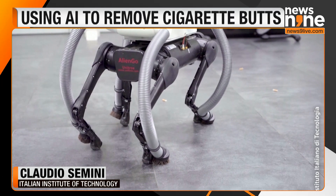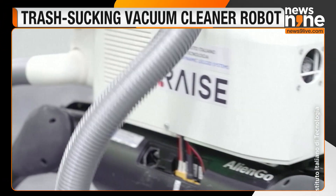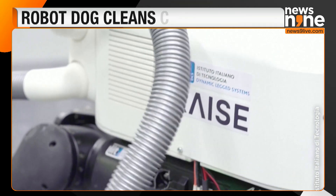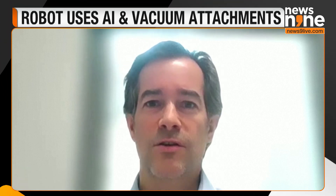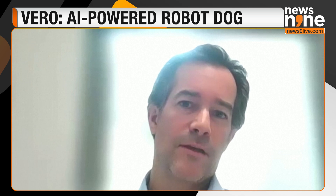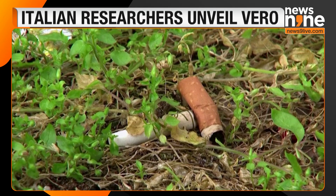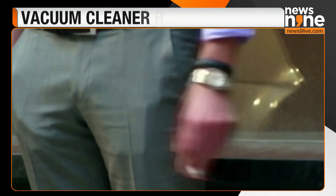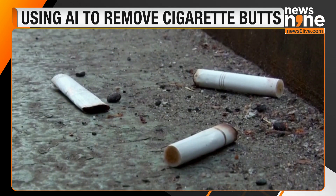We can quite easily distinguish what are cigarette butts, and that's just a start. Dr. Claudio Cimini is part of the design team at the Italian Institute of Technology in Genoa. The Vero robot was born out of frustration at seeing people flicking away and leaving cigarette butts on the beach and in small alleys — places where cleaning vehicles can't access.